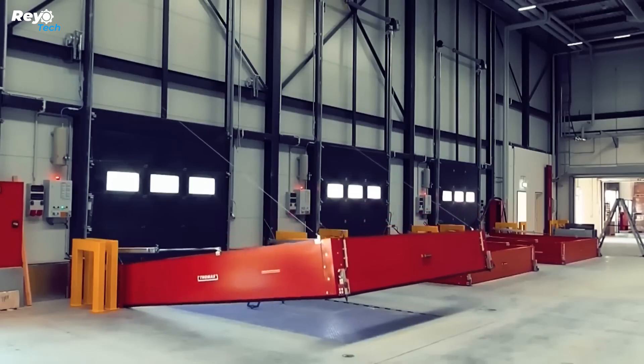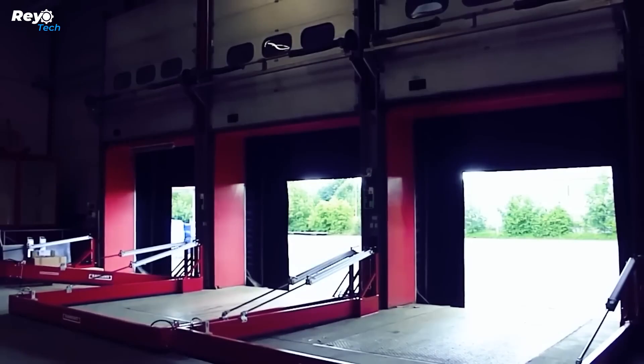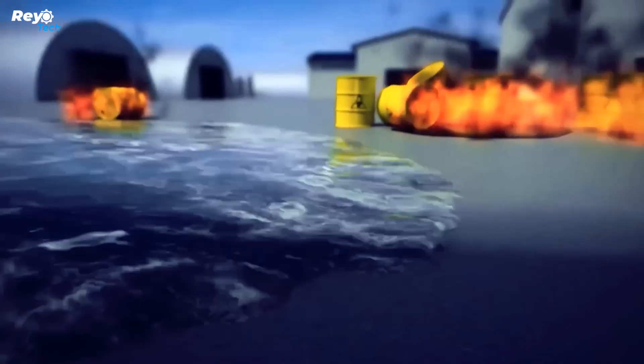A powerful fire might take a long time to extinguish, causing floods and extra damage. The Thomas Fire Water Containment System minimizes damage and improves firefighting efficiency.